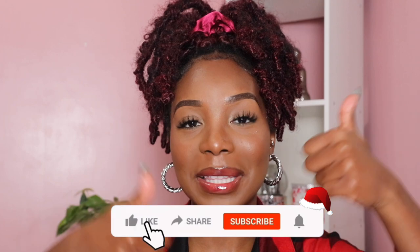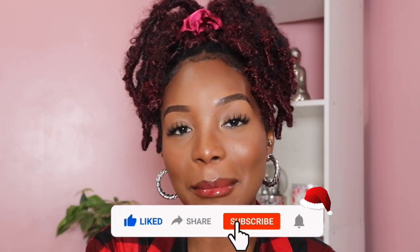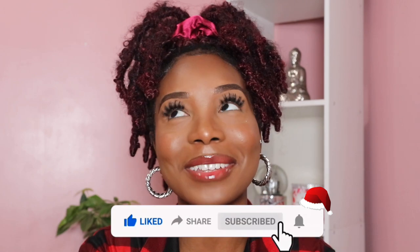Before we dive into today's video, if you haven't already, make sure you scroll down, leave this video a big thumbs up, and subscribe to my YouTube channel down below. We're trying to touch 7k by the end of the year. We could definitely do it, y'all. If you've been watching my channel for a little while and you just haven't committed and clicked the subscribe button, be sure to do so today. Also be sure to turn on your post notifications so you don't miss out on any of my upcoming content.